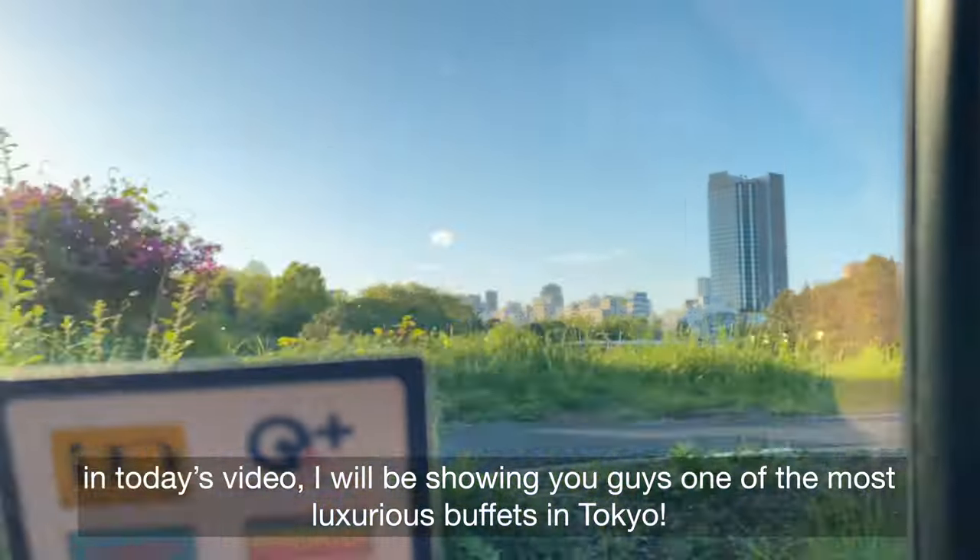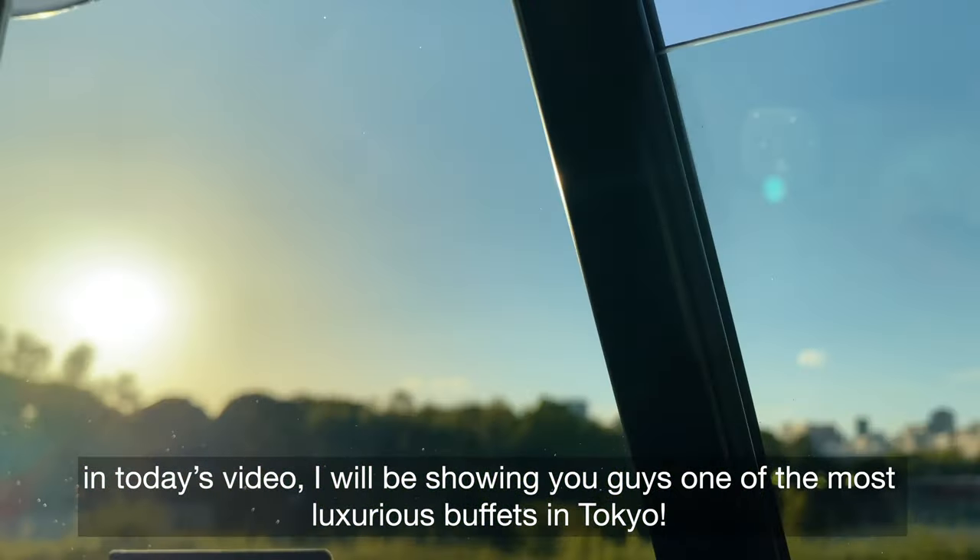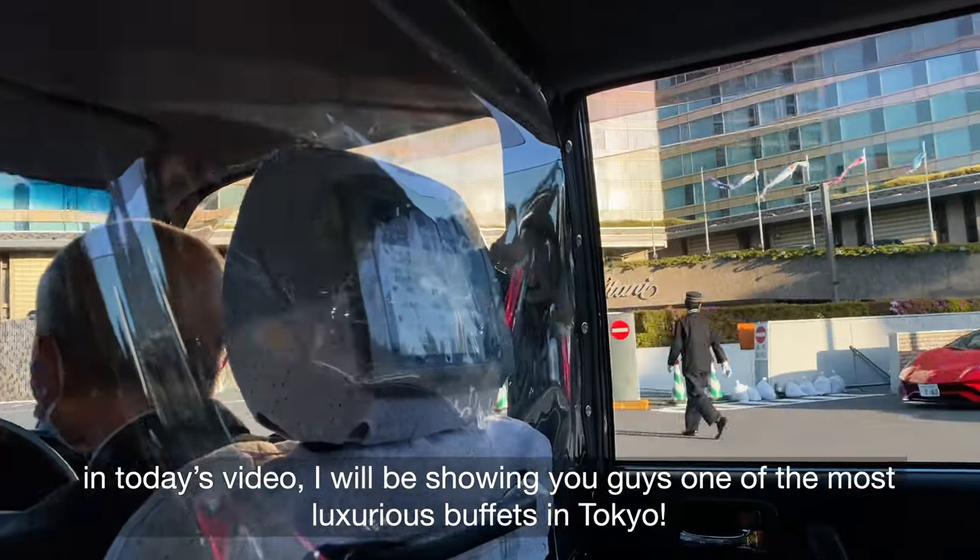Hello guys! In today's video, I will be showing you guys one of the most luxurious buffets in Tokyo.